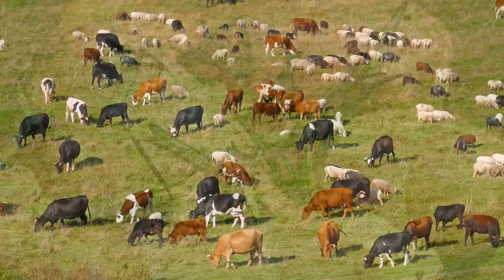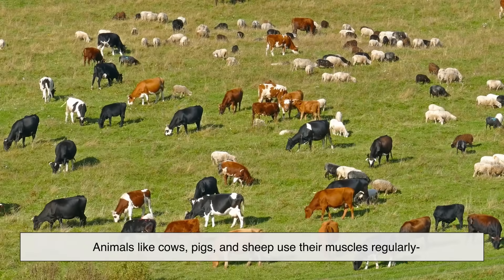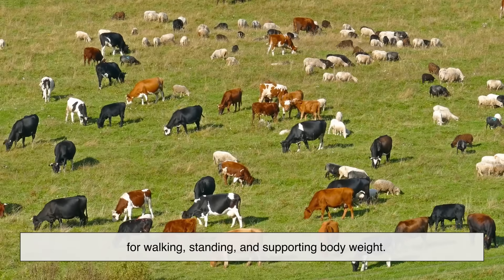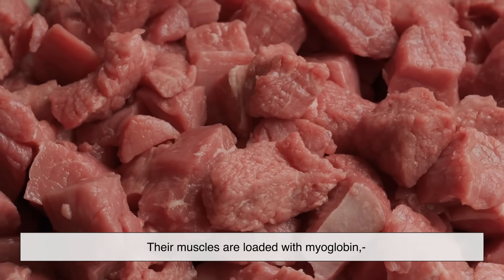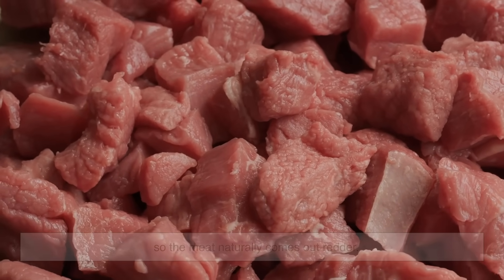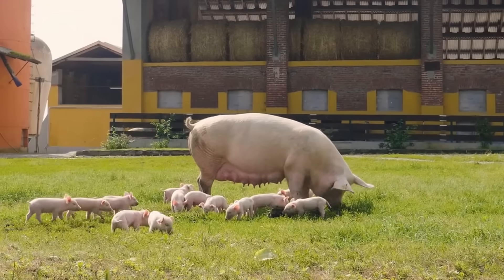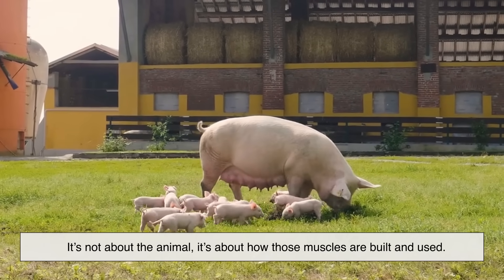On the other hand, animals like cows, pigs, and sheep use their muscles regularly for walking, standing, and supporting body weight. Their muscles are loaded with myoglobin, so the meat naturally comes out redder. That's the fundamental difference — it's not about the animal, it's about how those muscles are built and used.